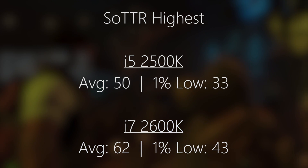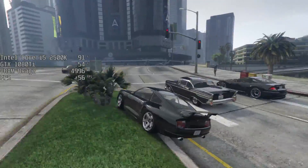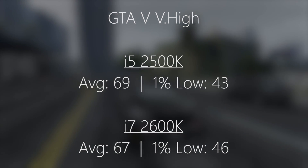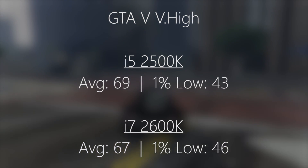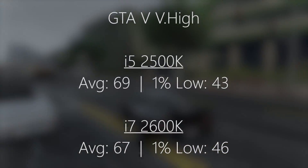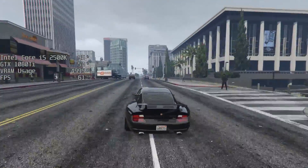GTA V with the very high settings — I decided to turn everything way up including the advanced options. We saw 69 FPS with the 2500K and 67 with the 2600K. There was no real difference here; I'd say that was quite negligible, and even the 1% lows were quite negligible as well. The i7-2600K did do slightly better in terms of frame drops, but it was so similar that I'd call this an equal experience when using a 1080 Ti.